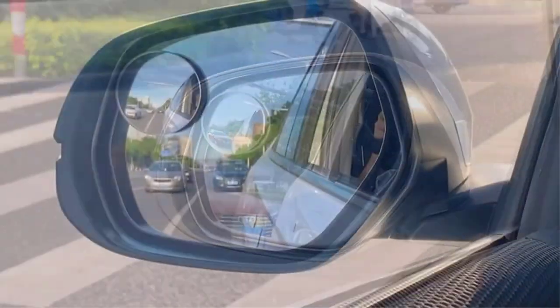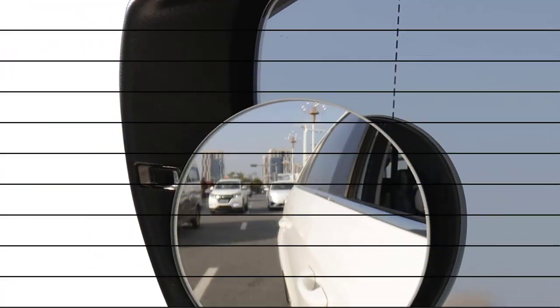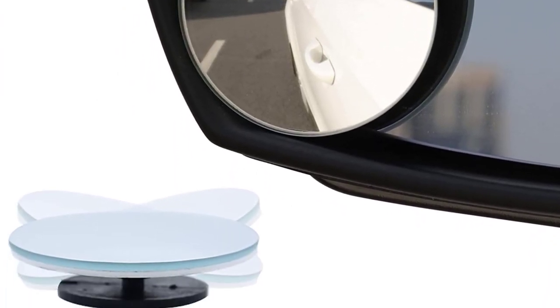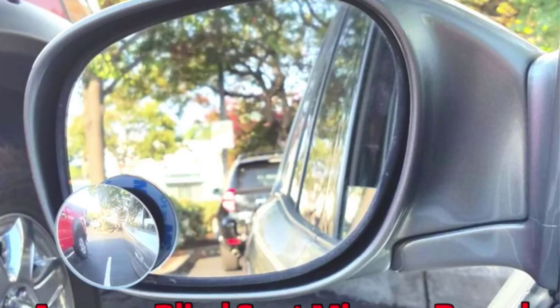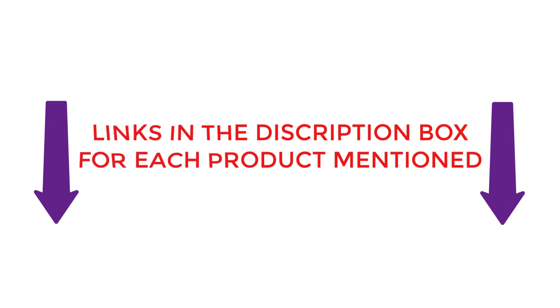There are many products available. To select the best blind spot mirrors, each with different prices, characteristics, and benefits, I conducted a lot of research, read tons of reviews, and made a list of the best blind spot mirrors from reliable brands. If you want to know about the price and other information, you can check the description. So without any further delay, let's get started.